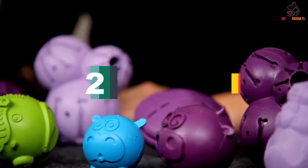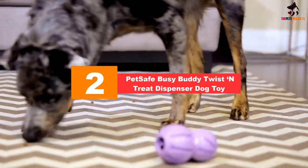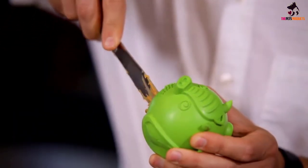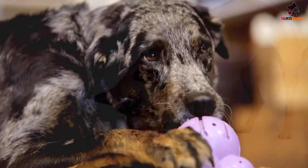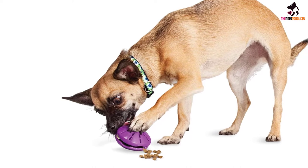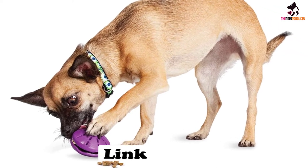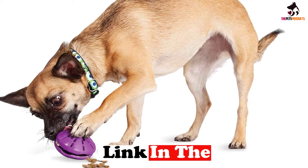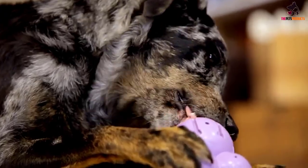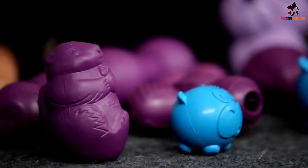At number two we have the PetSafe Busy Buddy Twist and Treat dispenser dog toy. If your dog likes his treats and has energy you'd like occupied by a challenge, then this treat dispenser could be his new favorite toy. While not specifically designed for sight-impaired pooches, the Twist and Treat is tactile and well built, giving your dog a sensory experience as he tries to release a tasty treat. If your pup is a bit of a genius when it comes to puzzle toys, you can ramp up the difficulty level by twisting the two halves of the toy together.